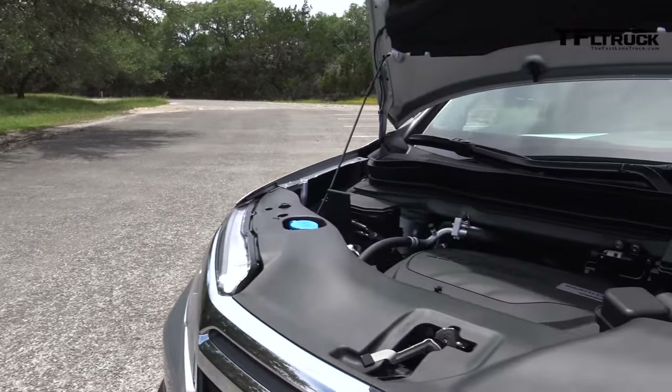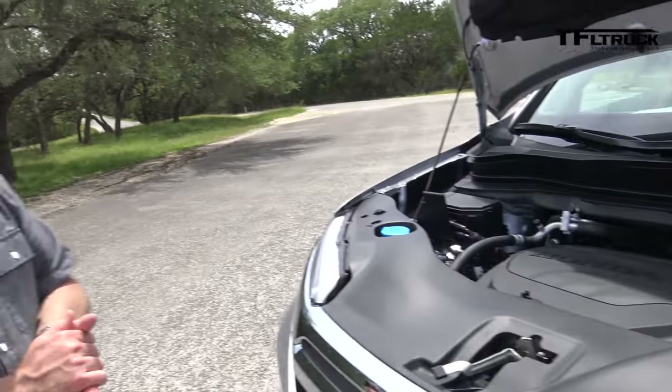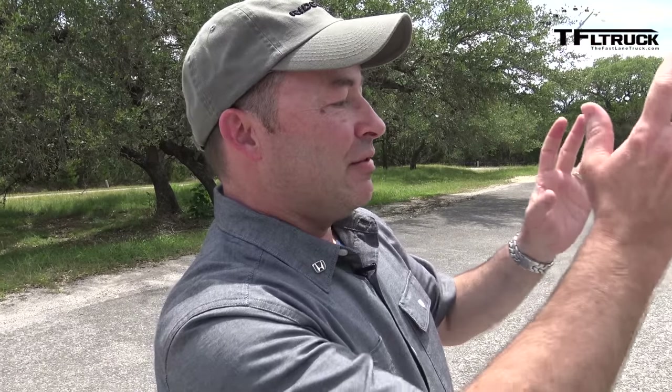The Ridgeline achieves best-in-class fuel economy: 18 city / 25 highway for the all-wheel drive version, and 19 city / 26 highway for the two-wheel drive version — three to five MPG better than the outgoing Ridgeline depending on the comparison. There is currently no turbocharged option, though the chief engineer hinted it could be something for the future.